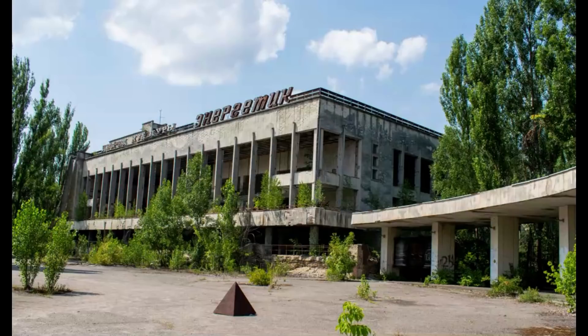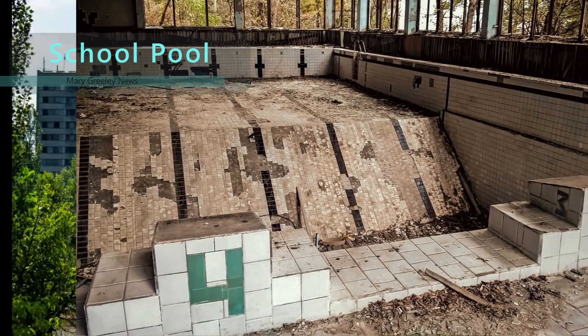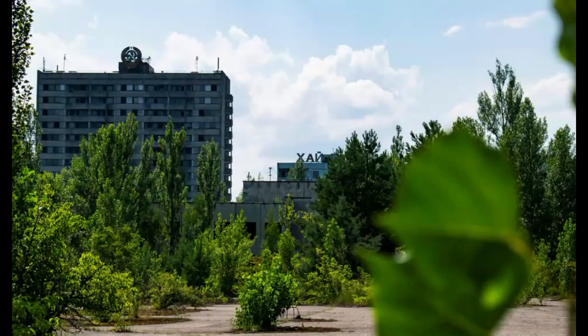This here is the Palace of Culture — you can see how it's being overgrown. A day ago, Ukraine's foreign minister said that the backup generators at the plant would run out of power in 48 hours, making radiation leaks imminent.